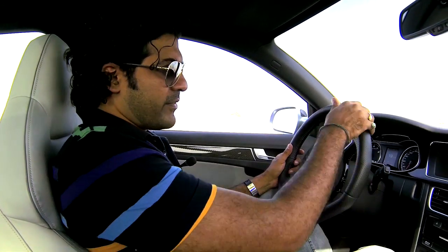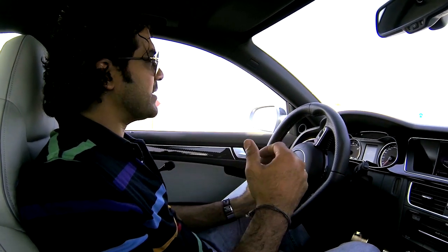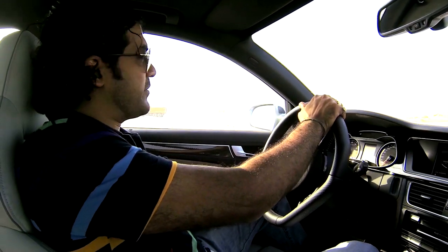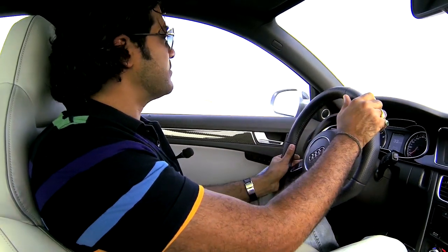The RS4 Avant comes fitted with the dynamic steering as an option. Although it is quite a technically advanced piece of engineering, it lacks sufficient feedback, which is quite important for this kind of car. The electromechanical assistance, however, does improve the feedback when compared to the standard Audi A4.